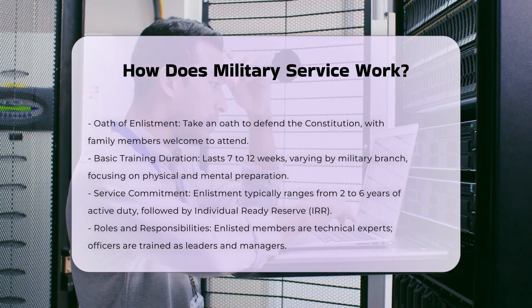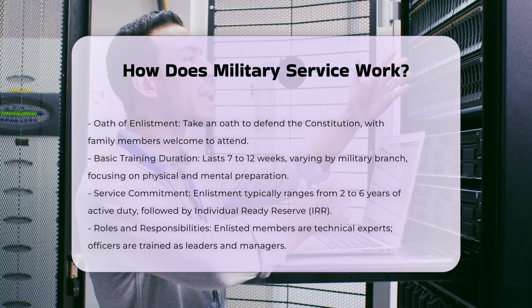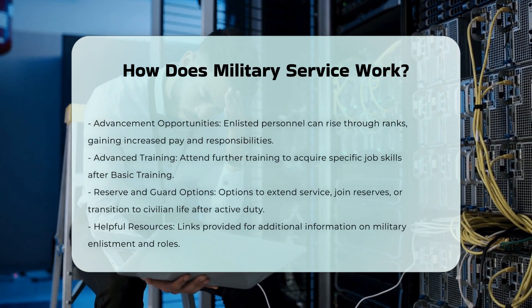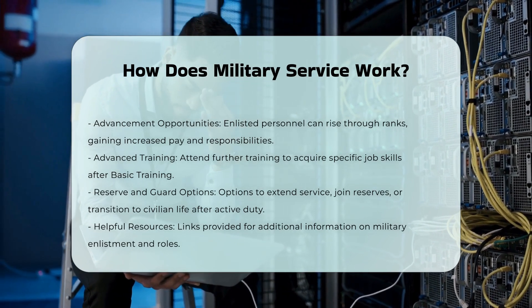Roles and Responsibilities: Enlisted members are technical experts and leaders, while officers are trained as managers and leaders who plan missions and assign tasks. Enlisted members start as junior personnel and can rise through the ranks, with pay and responsibilities increasing as they advance.